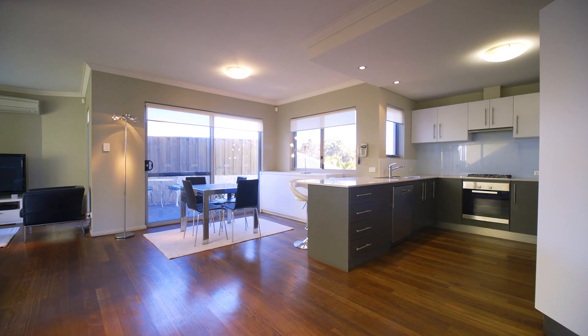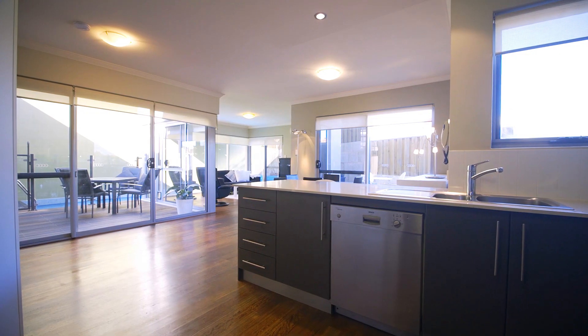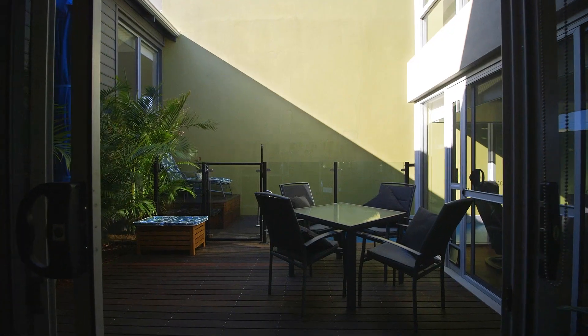Walking in, what strikes me most is the abundance of natural light. The heart of the home is centred around a stunning heated lap pool and decked outdoor area.